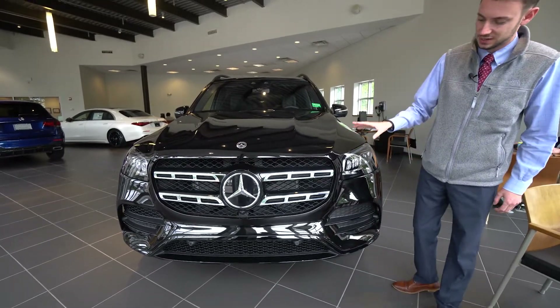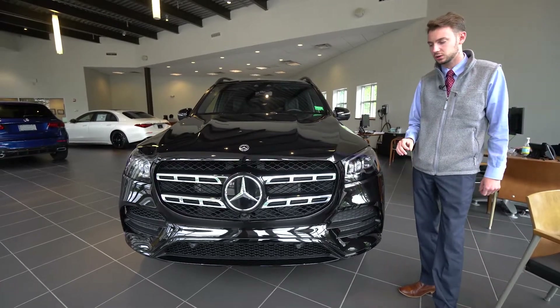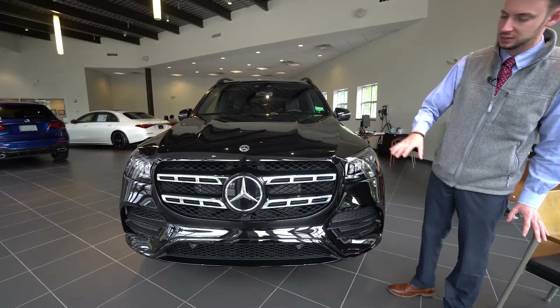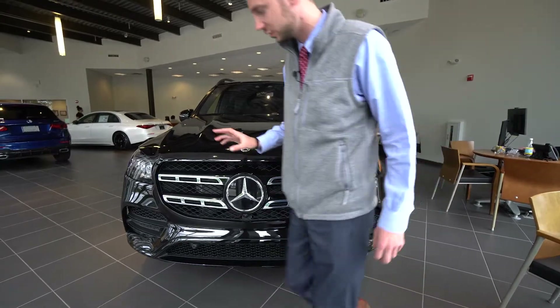I'll show you all the details. This is an AMG sport package vehicle, much like the diamond white model we looked at yesterday. Night package model, so that's a chrome delete essentially around the vehicle. Driver's assistance package — radar systems housed in our front star.